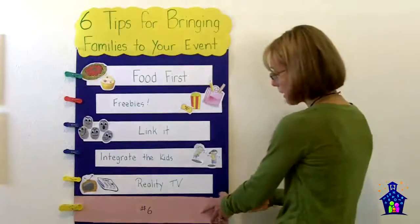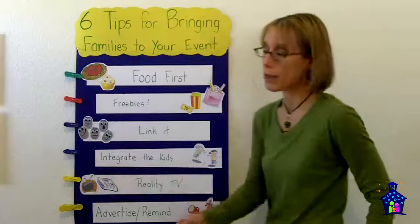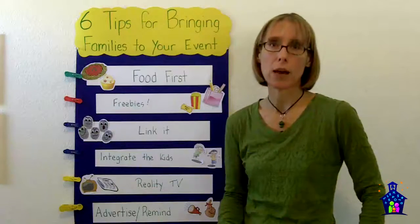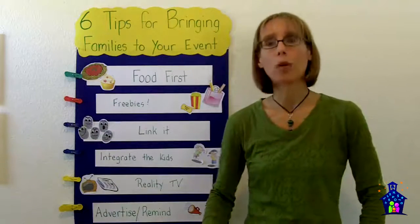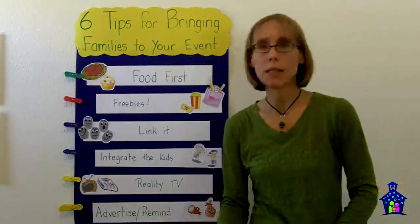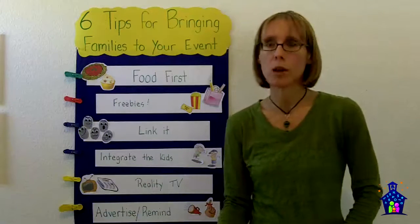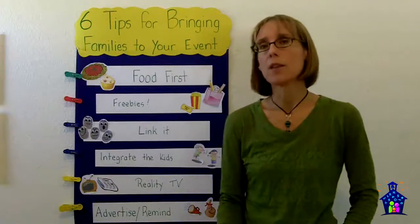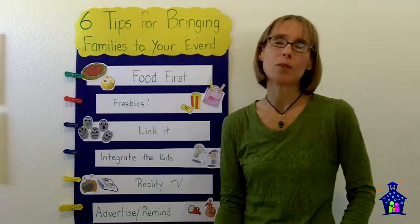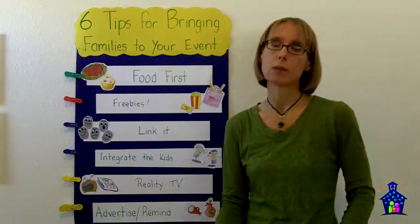My sixth and final tip is that none of these other tips are going to work unless you advertise. The kit comes with a communications packet with lots of ideas on how to advertise. I've put together some sample blurbs you can use in your newsletter and on your website. There are press releases in there as well, and if you have access to robocalls — a great way to remind families about the event — there's a script in there too. You can also use services like Eventbrite to invite your families, or if your school organization has a Facebook page, that's another great way to invite them.